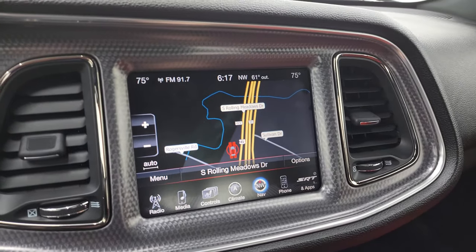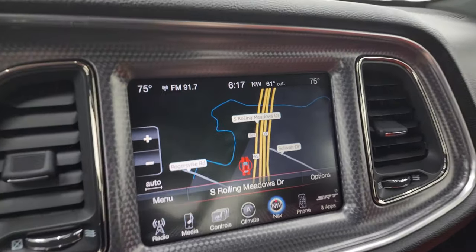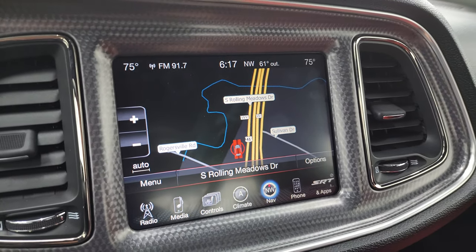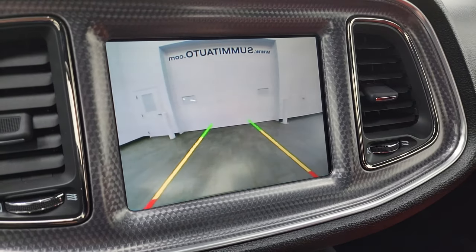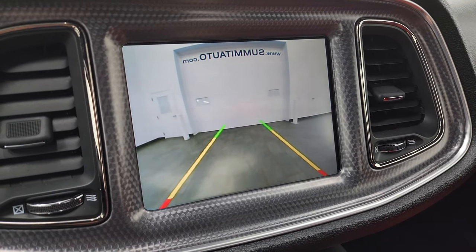Let's put it in reverse to show you the backup camera. The car has to be on for that to work — and there we go, that is working nicely as well.